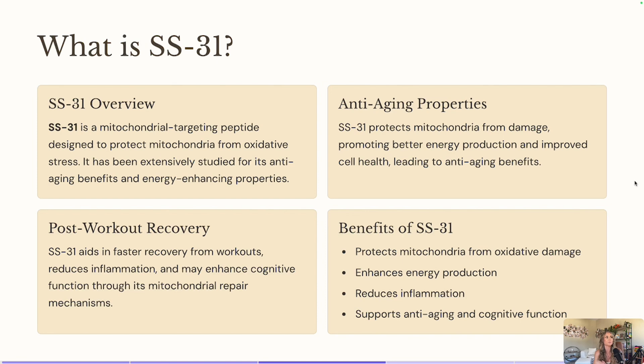Now, what exactly is SS31? It is another mitochondria-targeting peptide, but it is going to help with oxidative stress, which is so key and important — especially for women, because we carry so much more stress. Women carry stress in their bodies, and that's one of the reasons why a lot of people end up with chronic illnesses — because of carrying so much stress in the body.